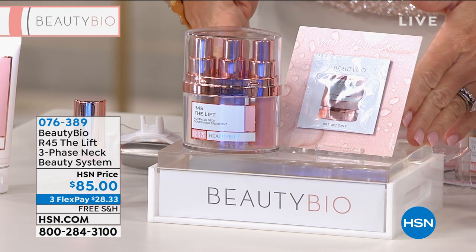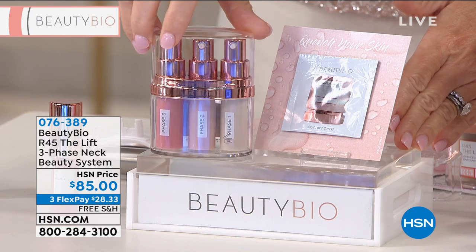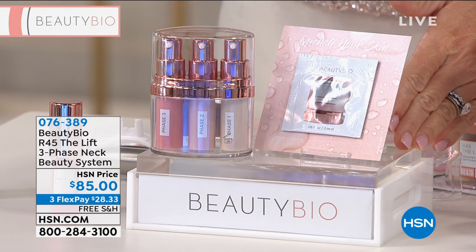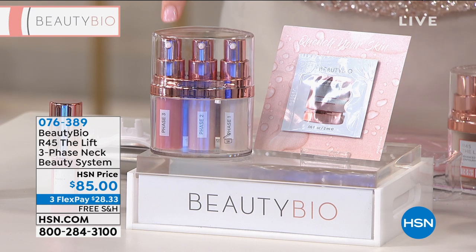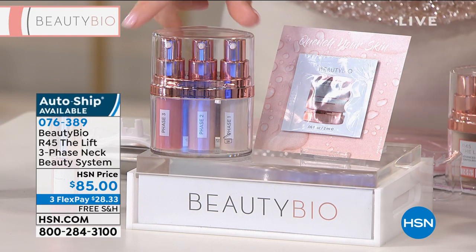You get a 90-day unconditional money-back guarantee with a three-phase system. For two weeks you use phase one on your neck, two weeks you use phase two, and two to three weeks you use phase three. This is called titration therapy, and Jamie is going to talk a little bit about that.